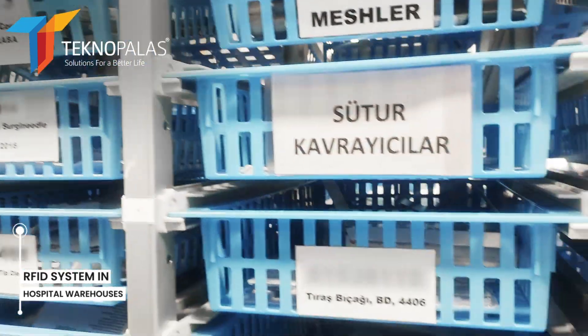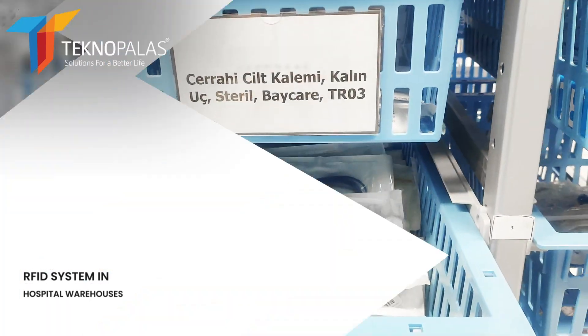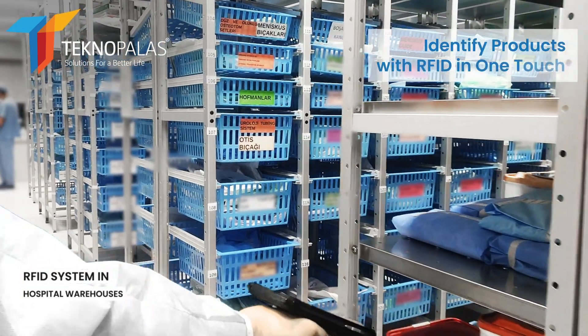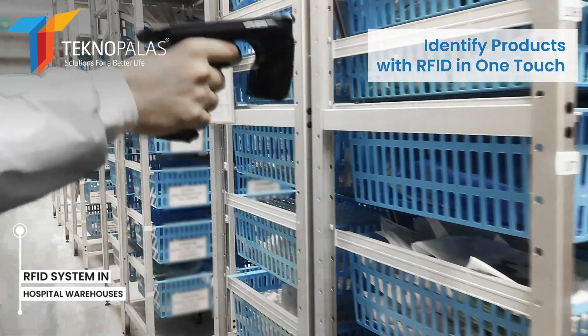In addition, real-time tracking of the inventory in the warehouse is provided in the database. Thanks to the counting and search-and-find function with the handheld terminal, missing or unknown whereabouts of products can be found.